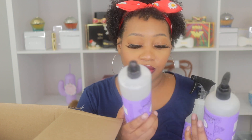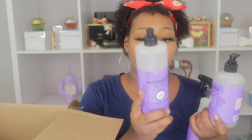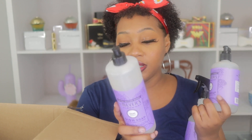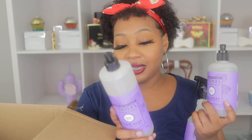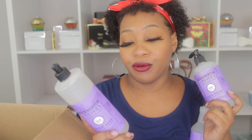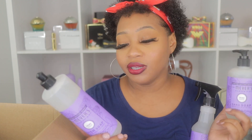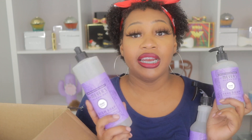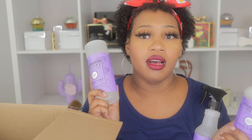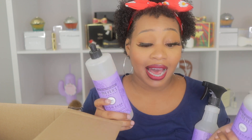You guys know that Mrs. Meyers is a very environmentally friendly brand. They are made without parabens, without phthalates, MEA, DEA, artificial colors. They are made with plant-derived ingredients, essential oils, aloe vera, and glycerin. We definitely go through the Mrs. Meyers dish soap a lot.